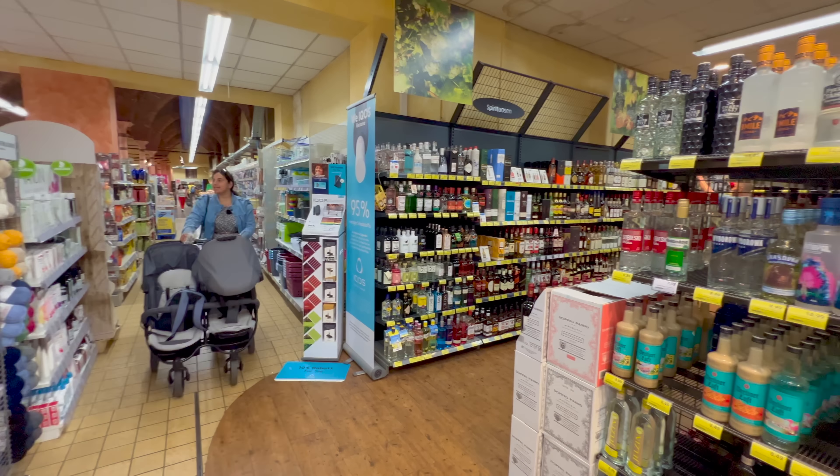After that, we saw lemon — Nimbu — and here the cost is 49 cents. Where we buy in the supermarket in the Netherlands, it costs about 69 cents. So here it is cheaper. Grocery shopping is not complete without aloo and pyaaz. The onion is about 1.89 euros, and the potato — aloo — is 1.5 euros, which is again on the lower side.